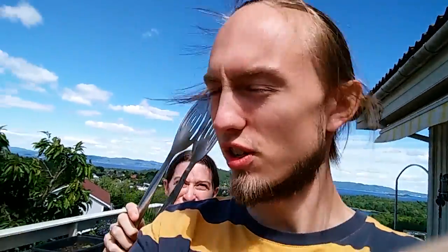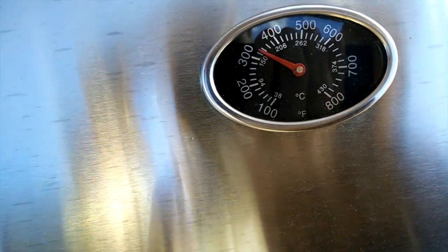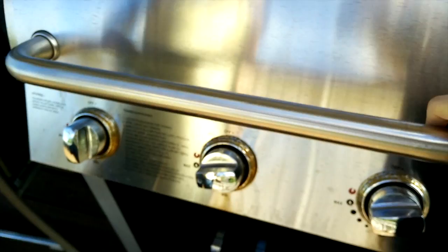Our favourite meal of the day is lunch, and today we are lunching it on the grill. We're soon reaching optimal temperature to grill.